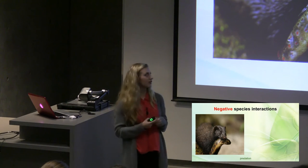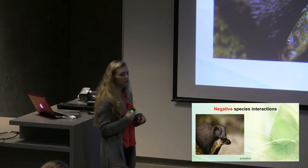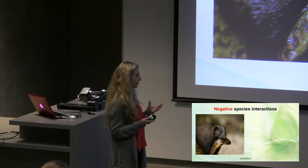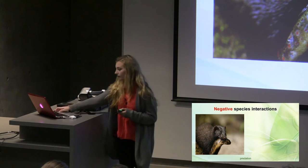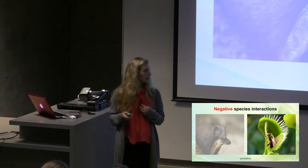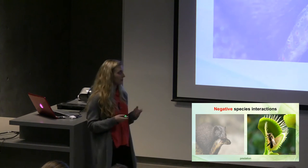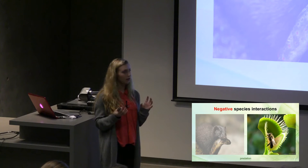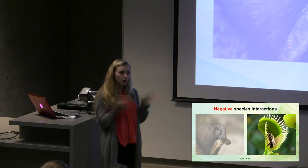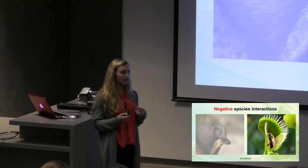Predation is also a negative interaction. Here we have a mink who eats the fish. The mink is benefiting from the food of the fish but the fish dies in the process. Plants too can be predators. This here is a Venus flytrap, which is a carnivorous plant, which is not very common. The hairs around its mouth help it indicate when an insect lands on it, causing its jaws to close and swallow the insect and break it down using digestive enzymes.